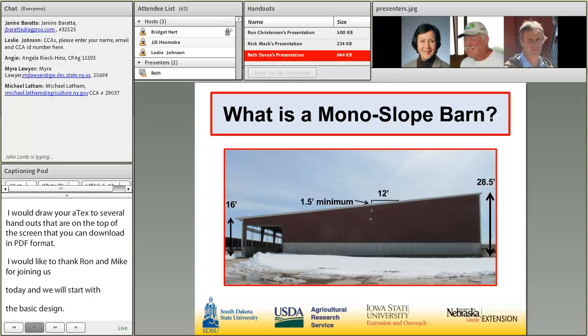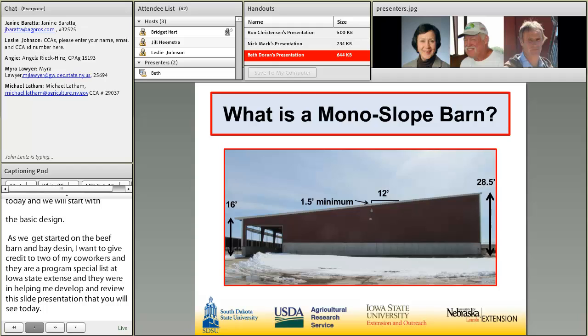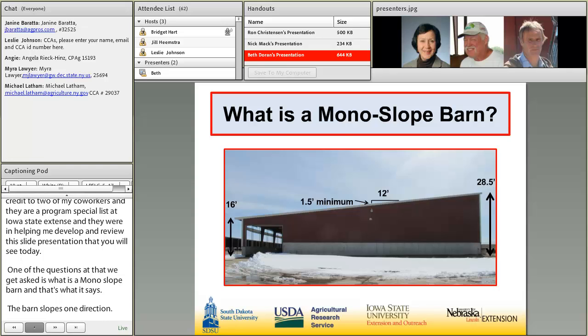One of the questions that we get asked is: what is a monoslope barn? Basically, it's just what it says — it's a barn where the roof slopes one direction. You'll see that it's higher on the front side and tends to be lower on the back side. It'll have a slope of about a foot and a half minimum for every 12 feet of building width.